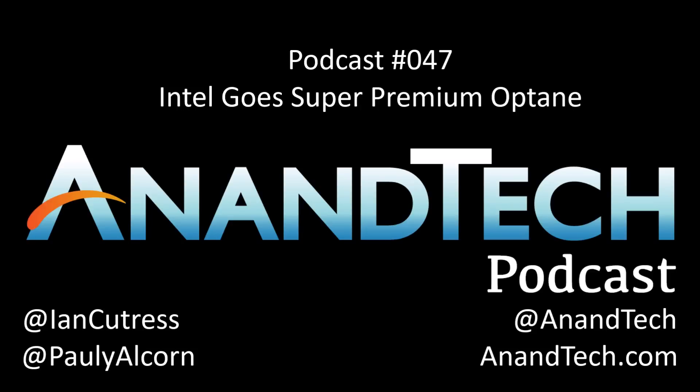Hi everyone. Welcome to another edition of the AnandTech podcast. I'm your host Ian Curtis, and today joining me we have a special guest. We have Paul Alcorn from Tom's Hardware, their senior CPU editor. Hello. How's it going, Ian?